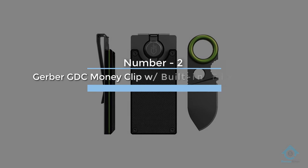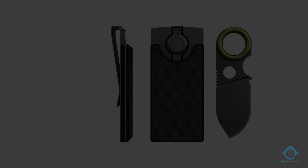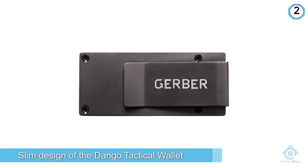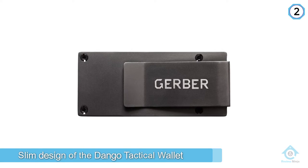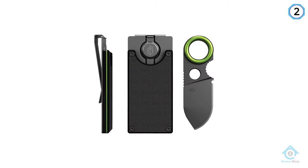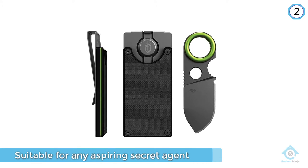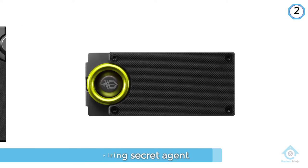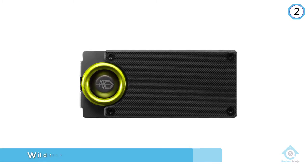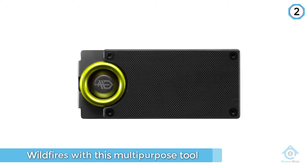Number two: the Gerber GDC Money Clip with built-in fixed blade knife. The sleek and slim design is suitable for any aspiring secret agent — you might as well be ready to dive out of planes and parachute into wildfires with this multi-purpose tool. From a ruler to rope tensioners, this impressive billfold has it all, and is nearly indestructible with its high-grade leather and aerospace-approved aluminum materials.